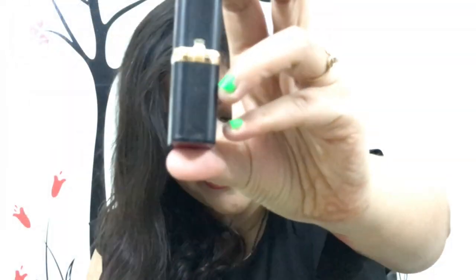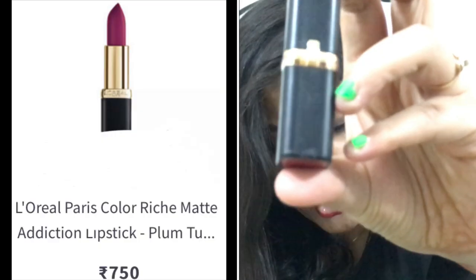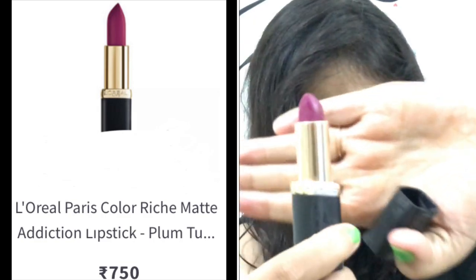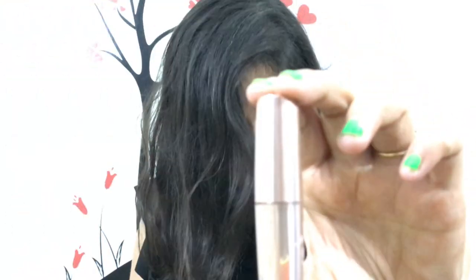The next one is the Laudel 'Plum Tuxedo' shade — it is a very beautiful and trendy color. This shade is suitable for Indian skin tones and everyone can wear it. It is great for college wear and compares well to MAC shades.